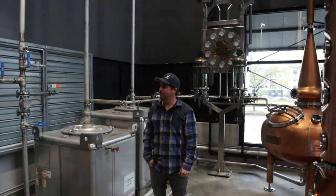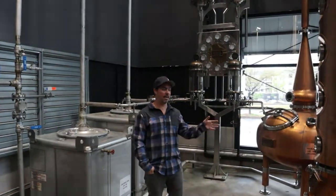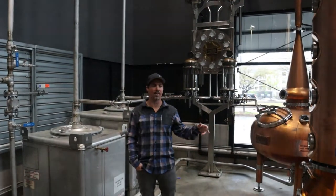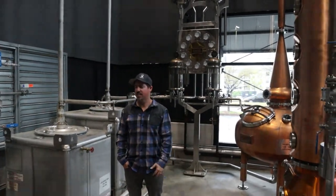Is this a 24/7 operation? No — this could be a 24/7 operation, but we do not run it that way. We are running about six days a week.